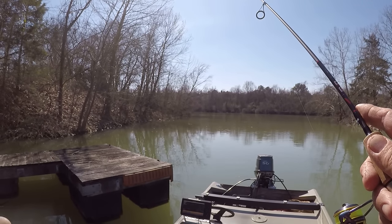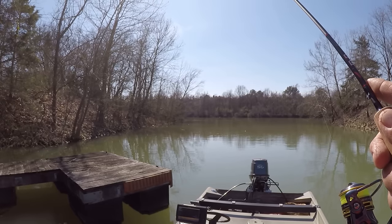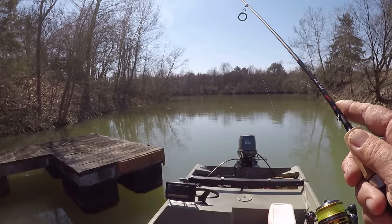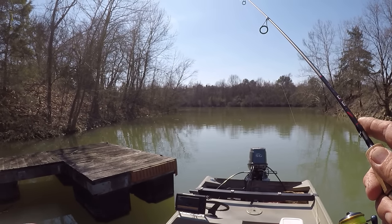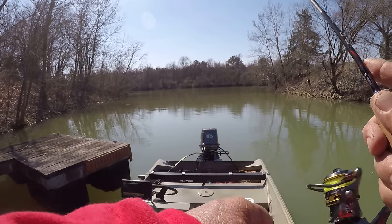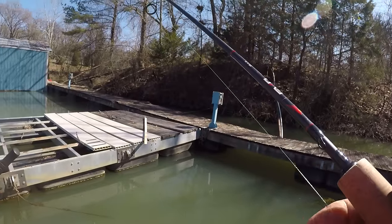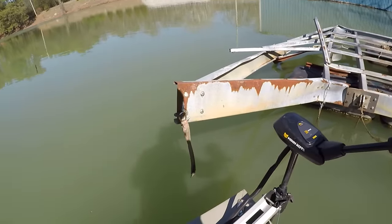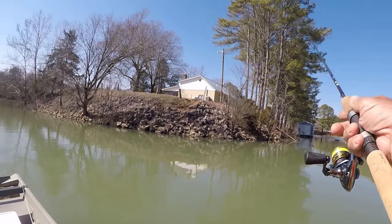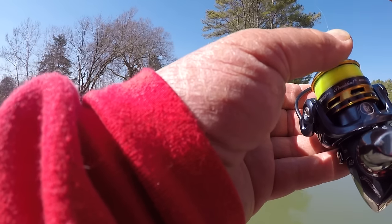Because the water temperature is still cold, all you're going to feel is a tick — a real light bite. A lot of times red ears or shellcracker, when they hit it, they'll just stay put. Now bluegill will move off with it pretty quick — there's a difference in the strike a lot of times. I don't really know if there's any bluegill in here to be honest, but we'll find out.